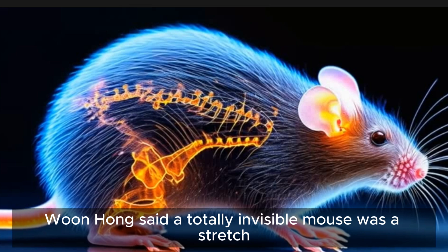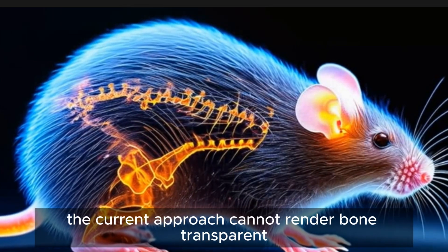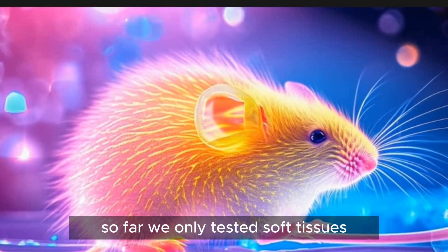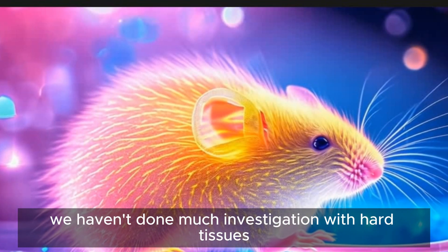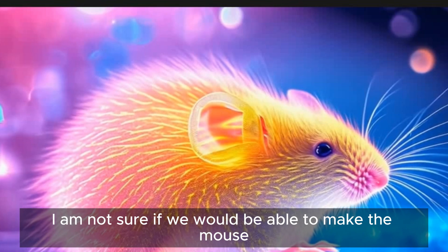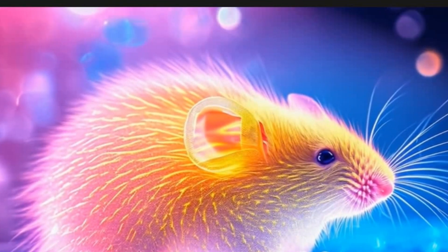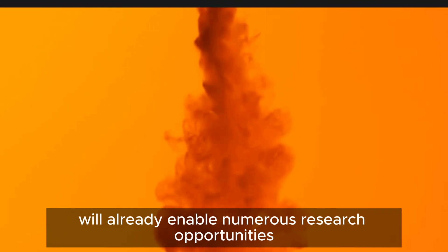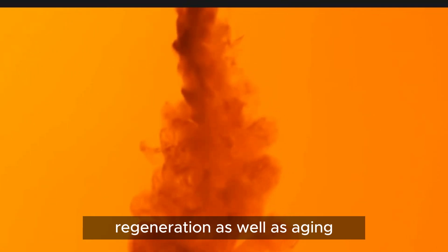However, Wu and Hong said a totally invisible mouse was a stretch. The current approach cannot render bone transparent. So far, we only tested soft tissues, including brain, muscle, and skin. We haven't done much investigation with hard tissues, such as bone, so I am not sure if we would be able to make the mouse completely invisible, Ou said via email. However, a partially transparent mouse will already enable numerous research opportunities to answer questions relating to development, regeneration, as well as aging.